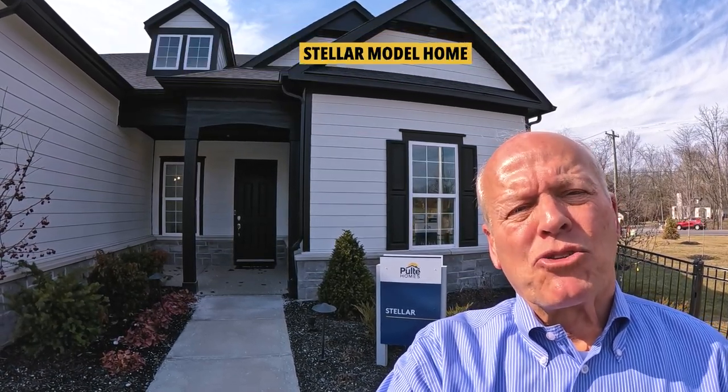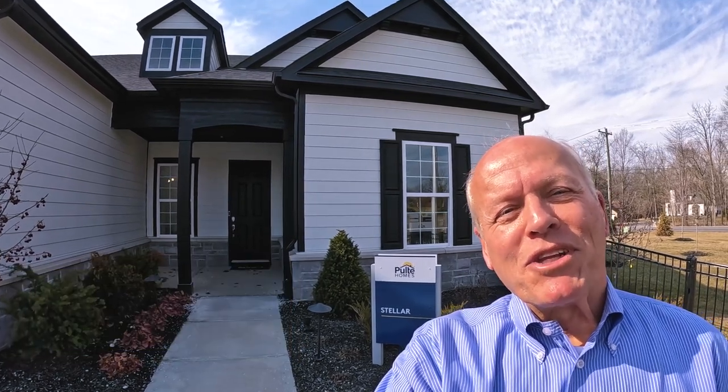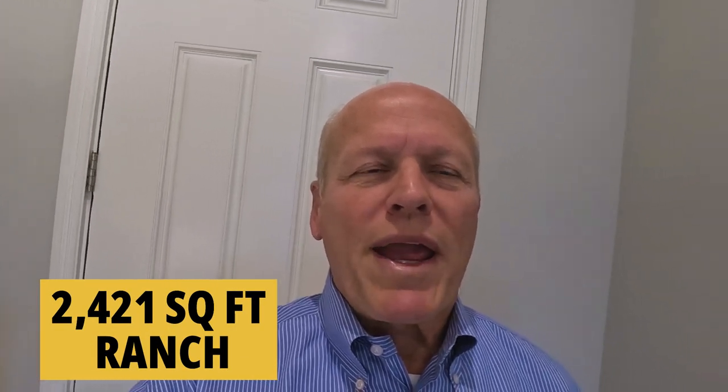They've got it set up today as a two-bedroom, two-and-a-half bath. You're really going to love the 10-foot ceilings and the three-car garage. We're inside, starting out on this 2,421-square-foot ranch.